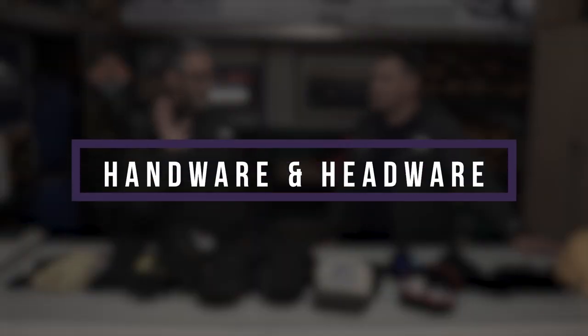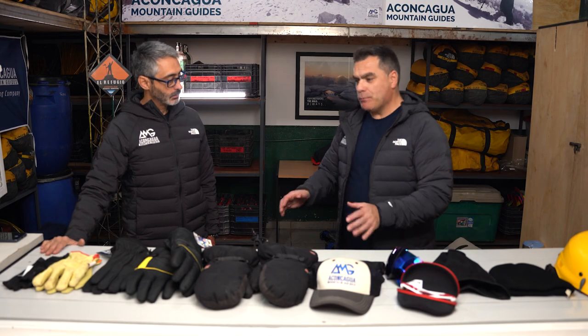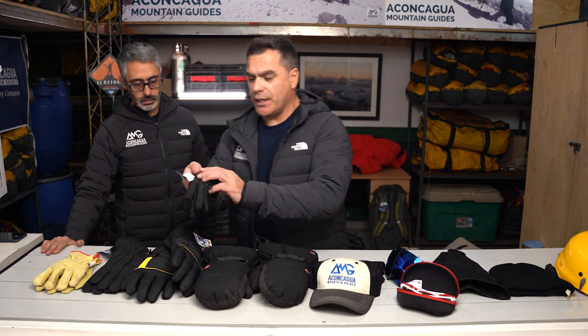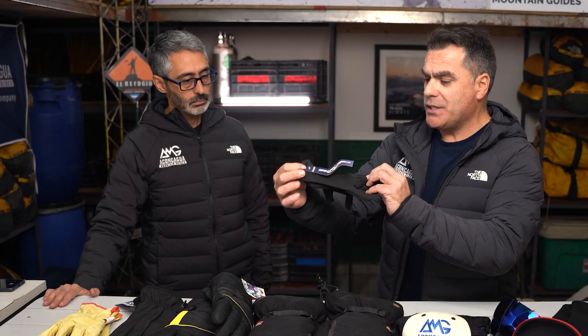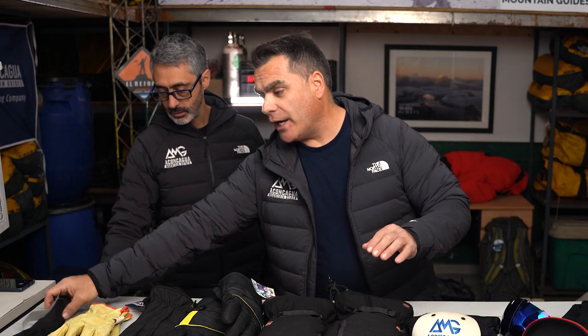Now we have handwear and headwear. Gloves are a very important part of the gear. We start by showing sun gloves — we use these primarily on the approach. They are really light and protect the skin from sunlight. Leather gloves are also very important because Aconcagua is a really rocky place — when we set up tents and work around high camps or base camp we need to handle rocks.